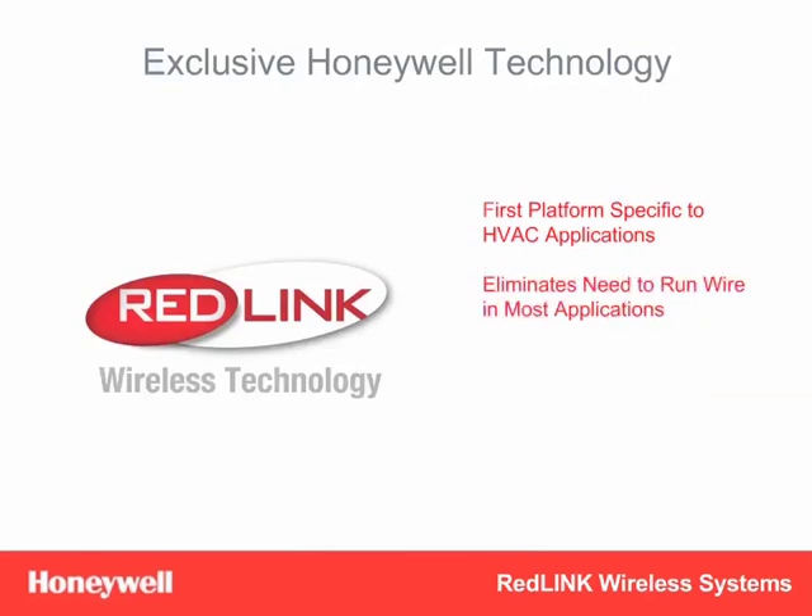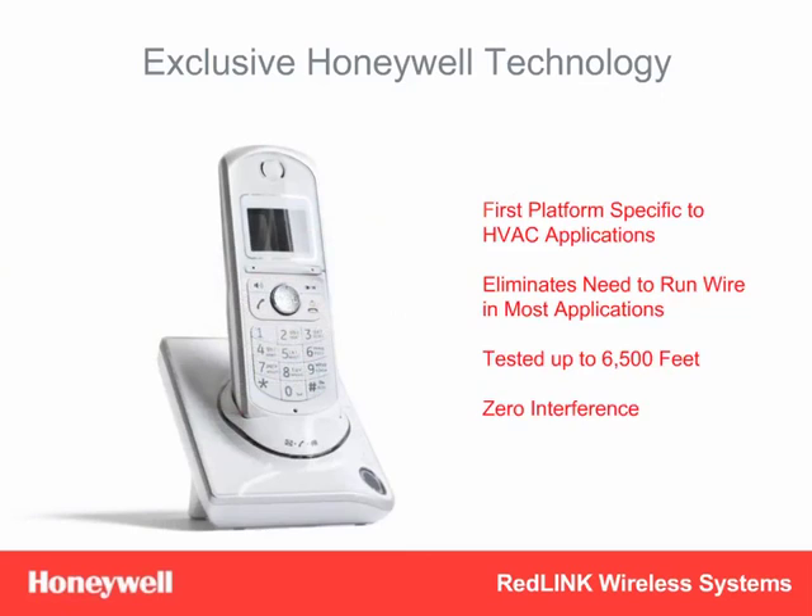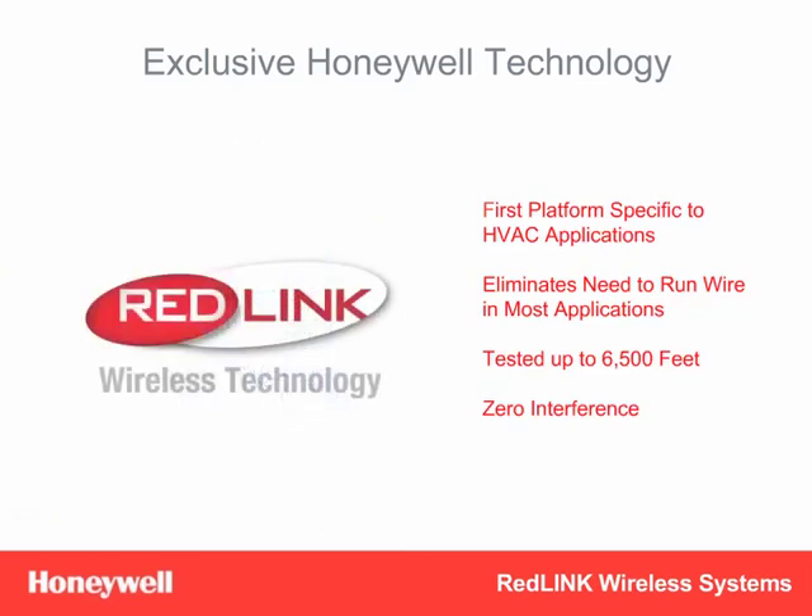Redlink eliminates the need to run wires in most applications, and its signal strength has been tested to work through concrete, brick, and other building materials in homes up to 6,500 square feet. It works every time in every home. Plus, Redlink offers zero interference from other wireless devices, and internal safeguards continuously self-check the signal so it's never lost.